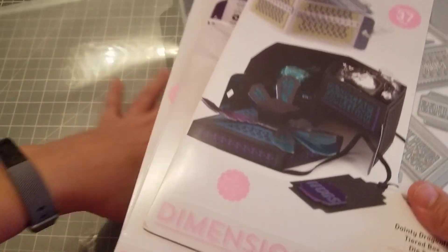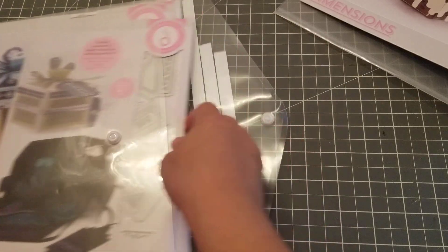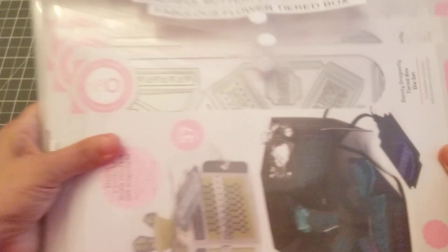It also came with a Nuvo drop and some paper, but I already put all that stuff away. Once I play with these I will come back and show you what I made. These are from Tonic Studios — okay, bye!